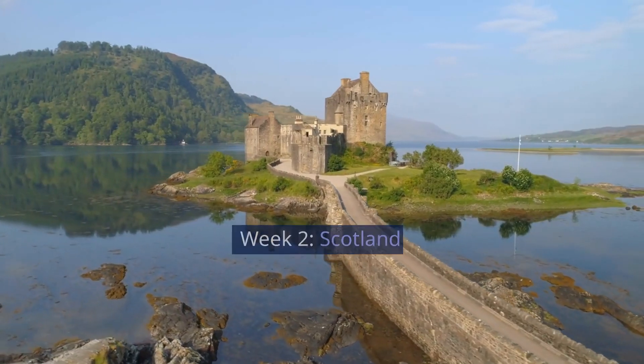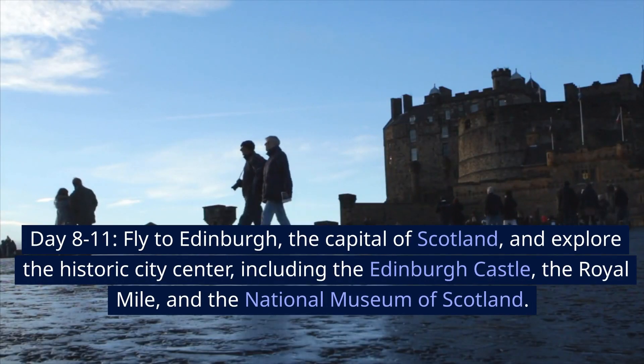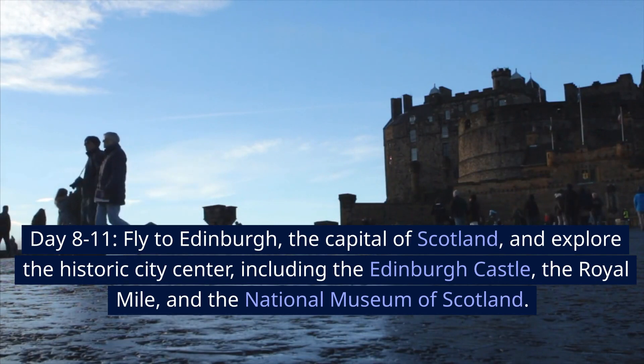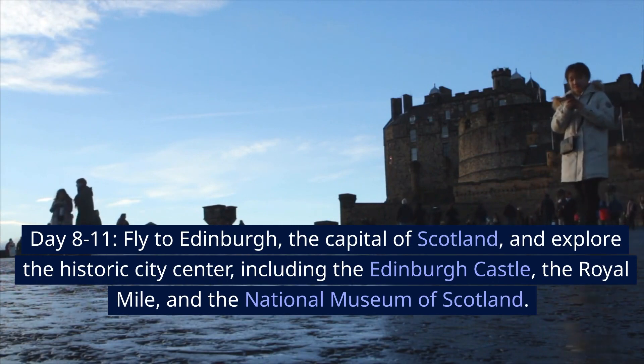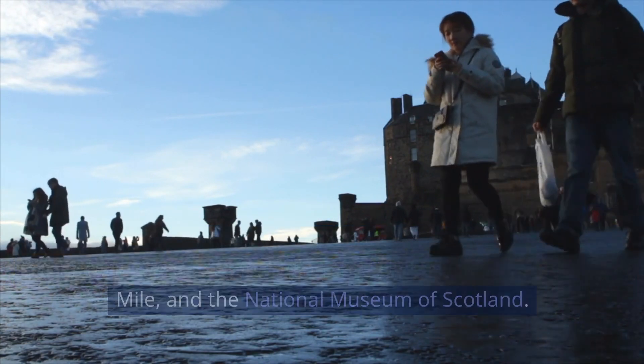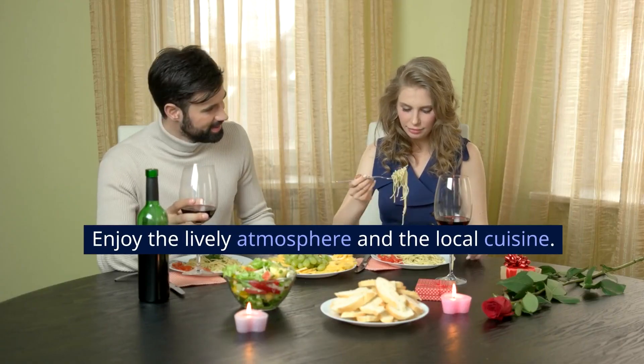Week 2: Scotland. Days 8 to 11, fly to Edinburgh, the capital of Scotland, and explore the historic city centre, including Edinburgh Castle, the Royal Mile, and the National Museum of Scotland. Enjoy the lively atmosphere and the local cuisine.